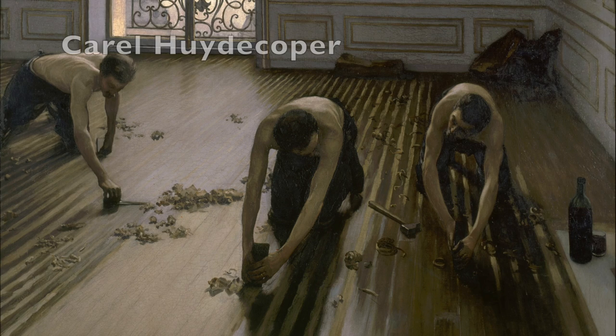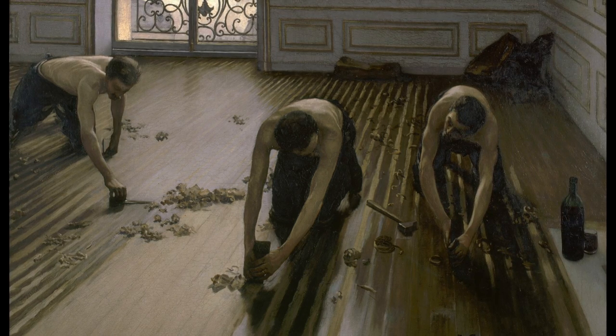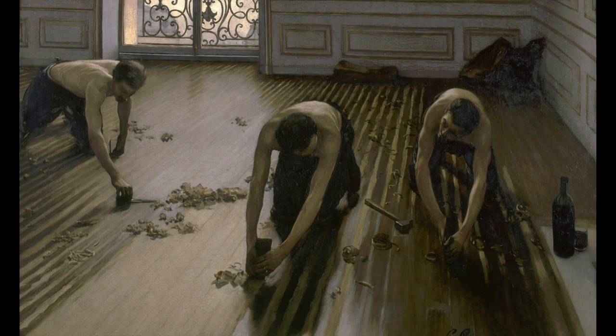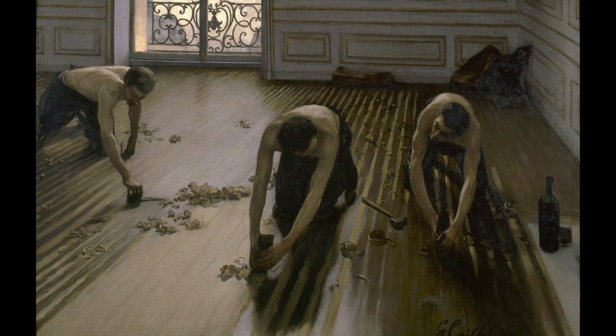Hi, welcome to Stories of Art. My name is Caro Huidekoper and today I'd like to tell you the story of this wonderful painting by Gustave Caillebotte. It's called Les Raboteurs de Paquettes, or The Floor Scrapers, and he made it in 1875. It was first exhibited at the Second Impressionist Exhibition about a year later in 1876.